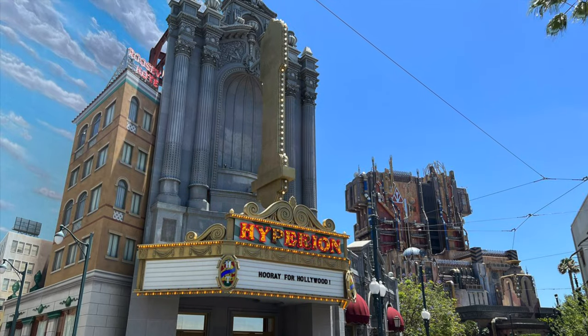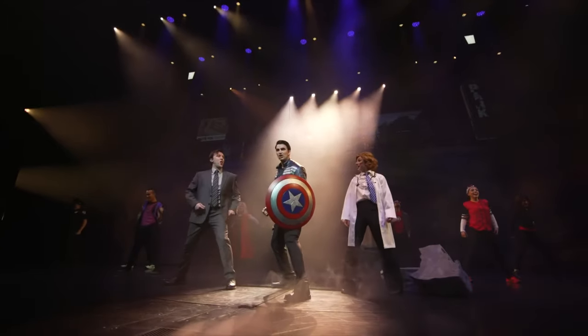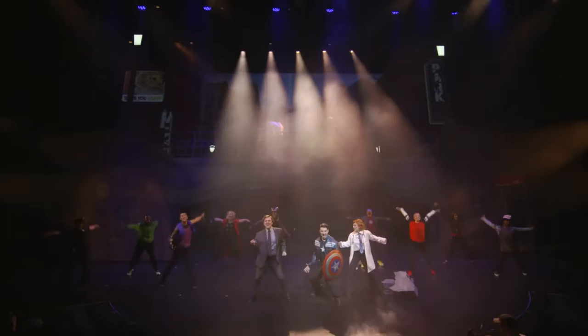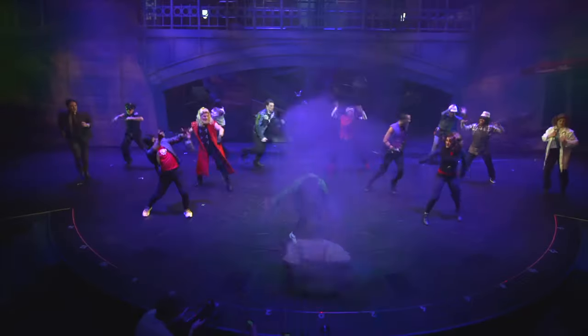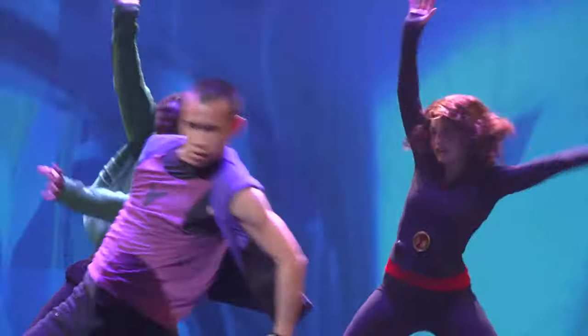Also in Hollywoodland is the spectacular Hyperion Theater, which previously hosted the popular shows Frozen and recently Rogers the Musical. Unfortunately, no new show has been confirmed since the theater closed at the end of August 2023, but fans are hoping for a brand new production at some point in the near future.